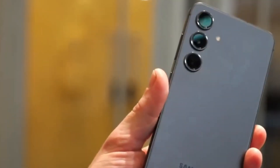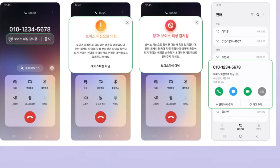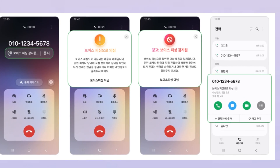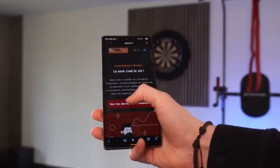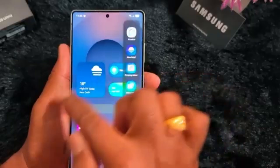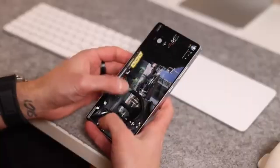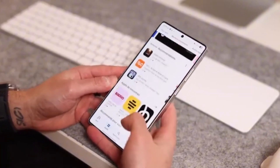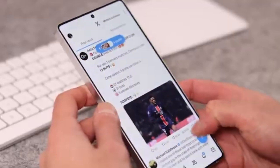The AI powering this feature is trained using data from the National Police Agency and the National Institute of Scientific Investigation in South Korea. It looks for patterns linked to scams and flags them instantly. A big plus is that all of this happens directly on your phone. The audio from your calls is not sent to Samsung's servers or the cloud, so your privacy is safe.